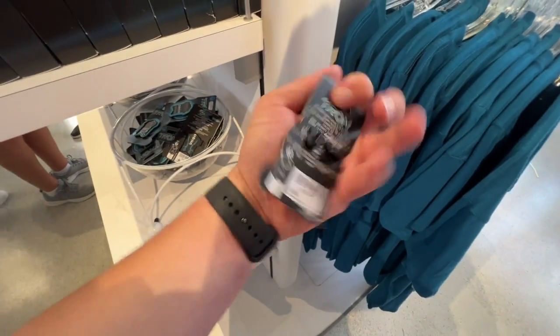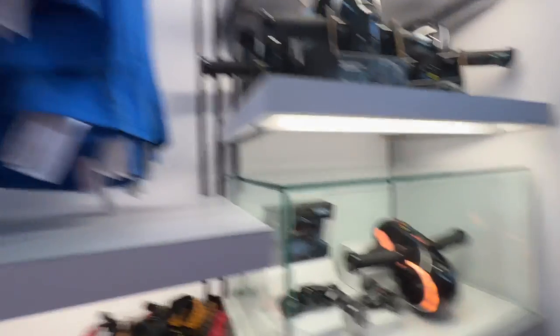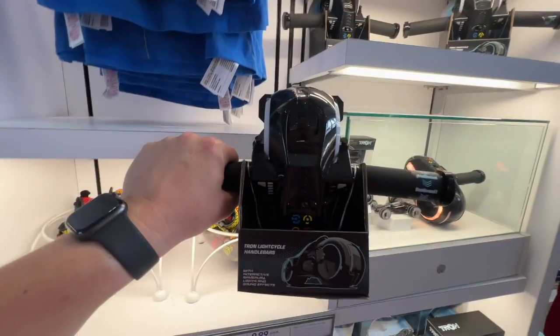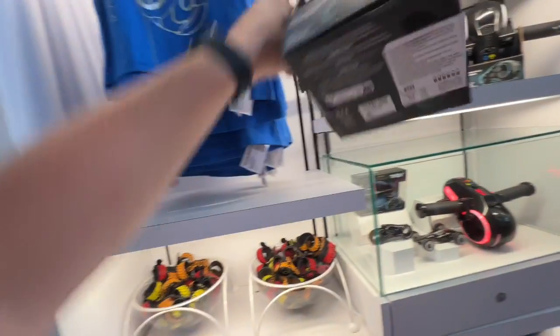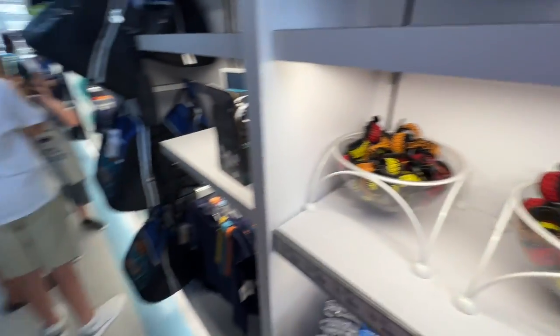There's another pen at $17.99. There's more of this handheld light cycle game thing — like a game you hold and play — that was in the original video when this was coming out. That's $60. And then we've got some snap bracelets — Joe, will you let me snap you?